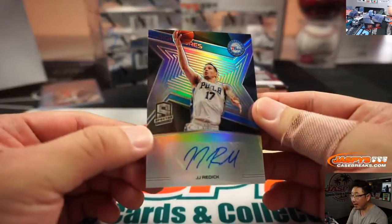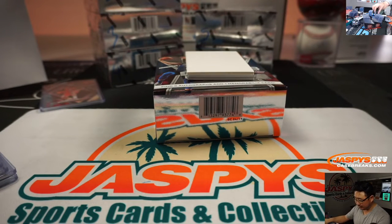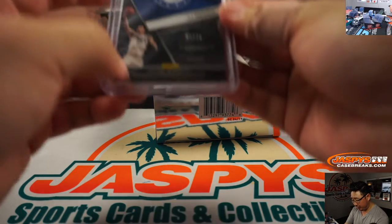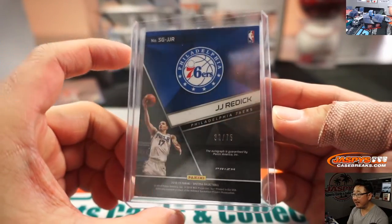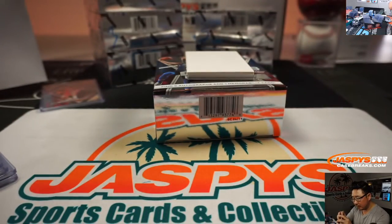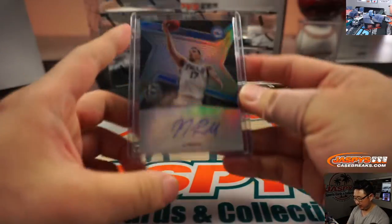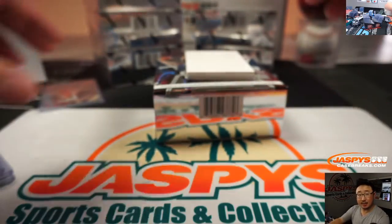Then we've got J.J. Reddick. The Sixers are playing without J.J. Reddick now, but it's still the Sixers edition here in the 2018-19 set. J.J. Reddick — 32 out of 75. That's Bryant with the number 2. Nice one, Bryant.